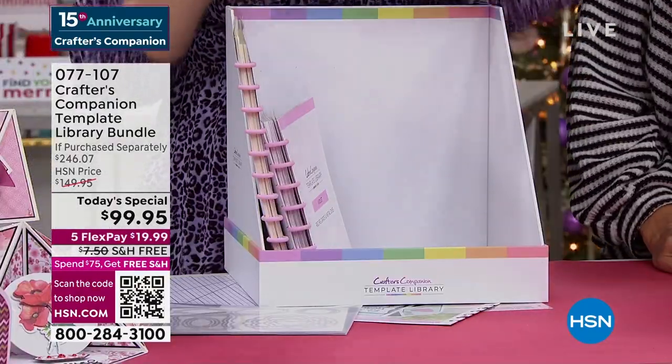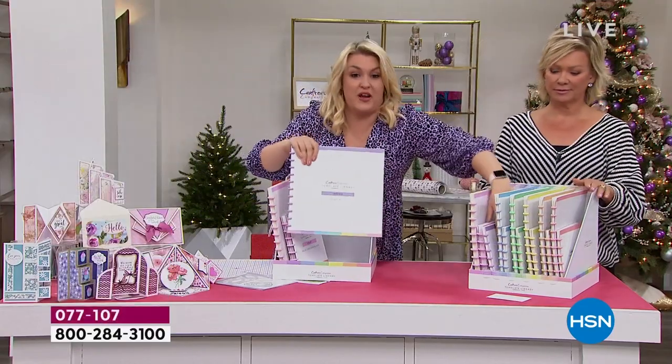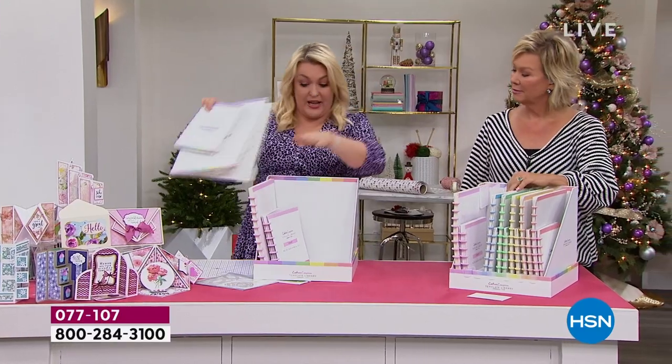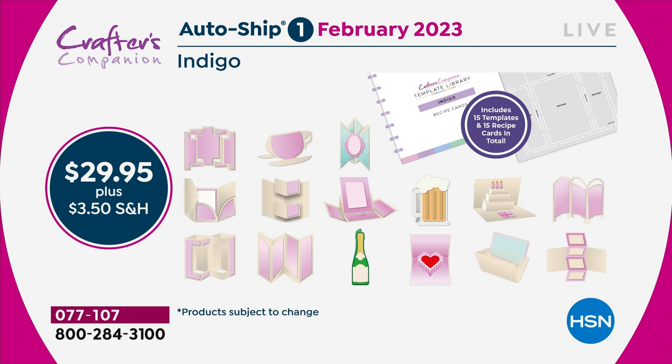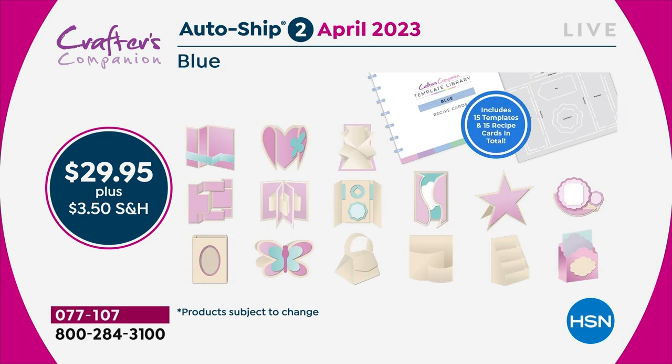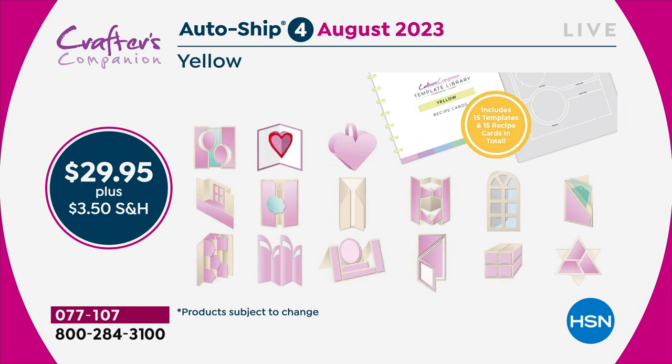The autoship program on this is the best we've ever designed. In the original shipment you get 30 templates and 30 recipe cards. You've got enough to last you through to February — then in February I'm going to send you the next 15. We're going to start doing things like teacup cards and mugs. Then two months later you'll get the next shipment. Every two months throughout the year you keep adding to the collection, so by the end you would have 120 templates.